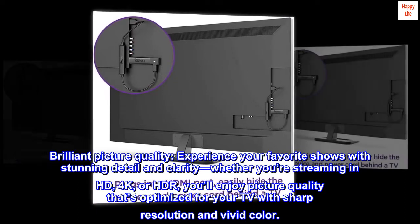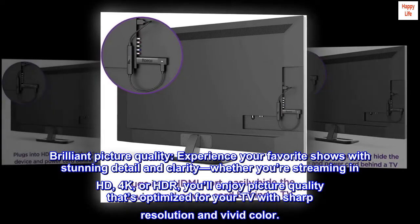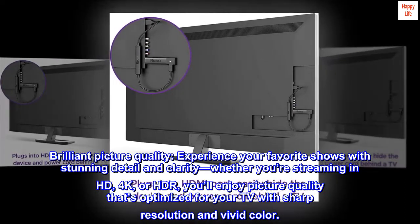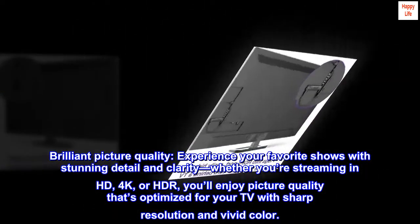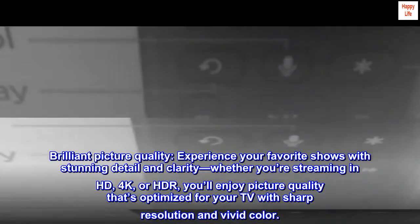Brilliant picture quality. Experience your favorite shows with stunning detail and clarity. Whether you're streaming in HD, 4K, or HDR, you'll enjoy picture quality that's optimized for your TV with sharp resolution and vivid color.